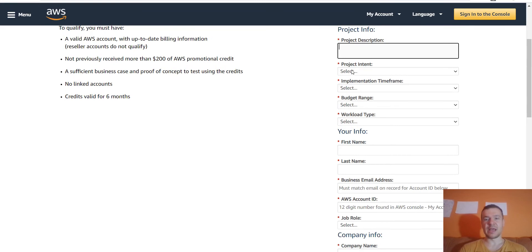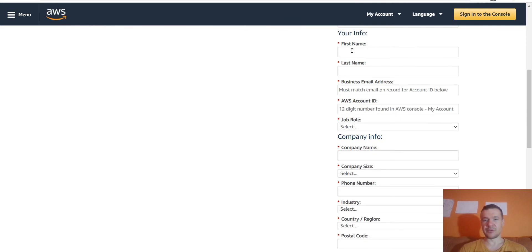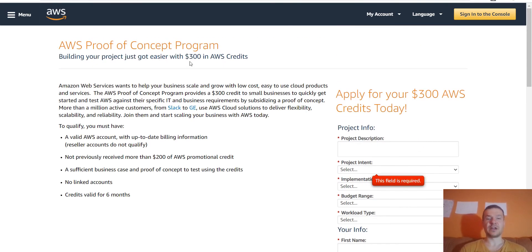If you have a project, you can get this $300 with ease. The form asks for time frame, budget, intent of the project, workload, first name, last name, email address, account ID, job role, company info — and then you submit. That's basically all you have to do to get this $300 of bonus AWS credit for free.